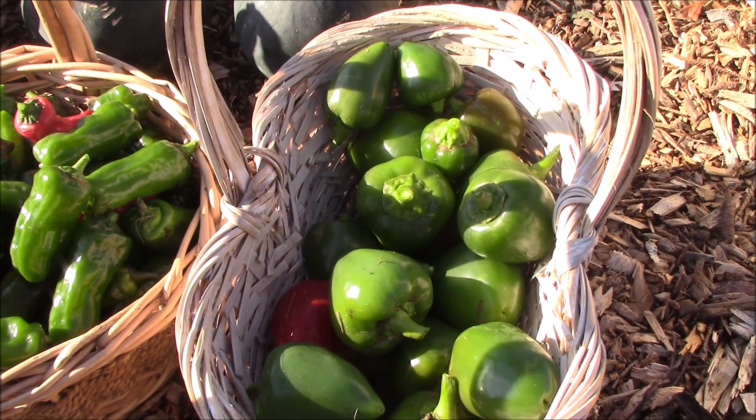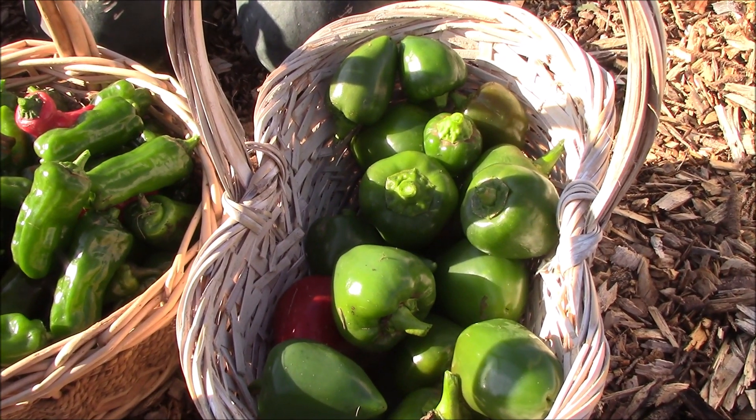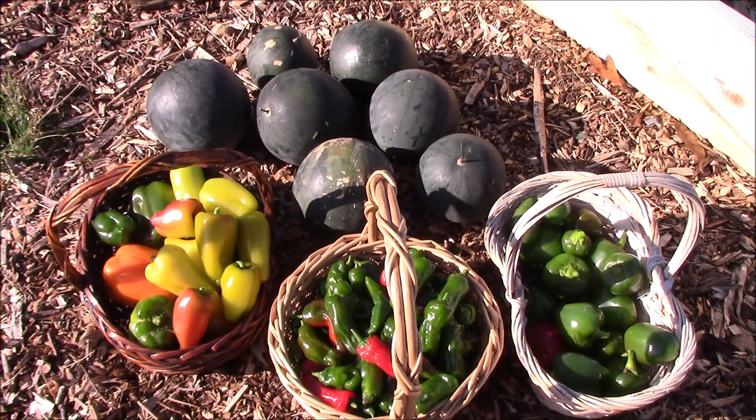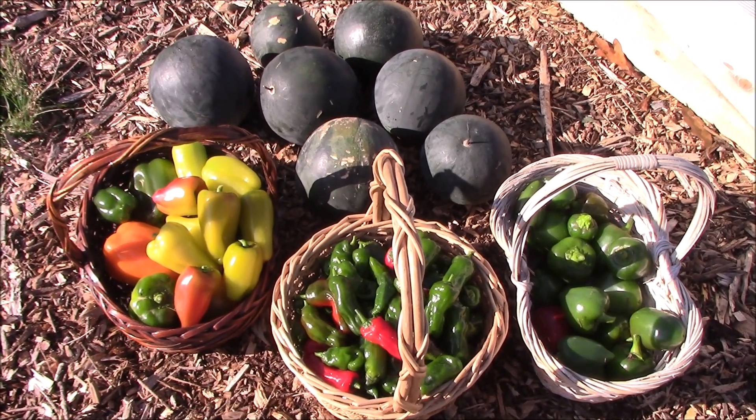They turn bright red and have a very thick wall. I really enjoyed using them in my salsa. And that is officially my last harvest of produce from my garden for this season.